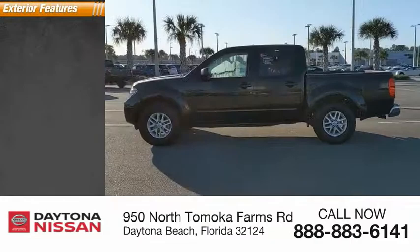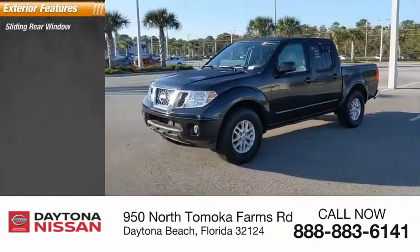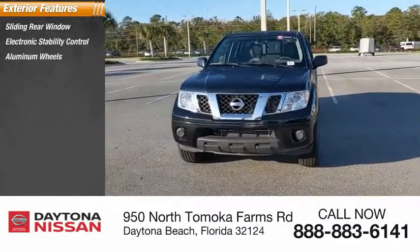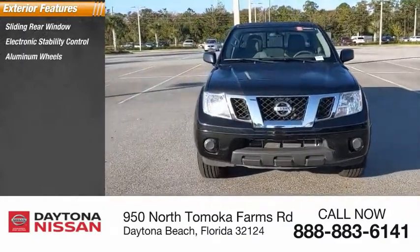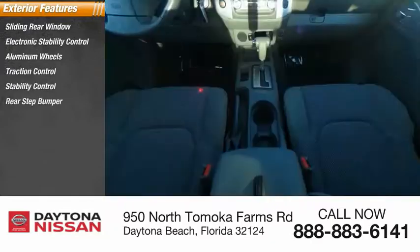Here are some of this vehicle's great options: sliding rear window, electronic stability control, aluminum wheels, traction control, rear step bumper, remote keyless entry, engine immobilizer, and privacy glass.